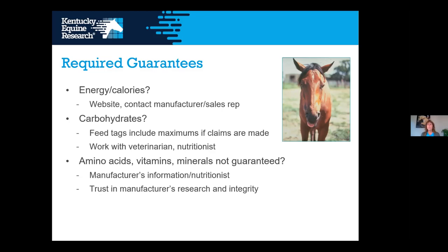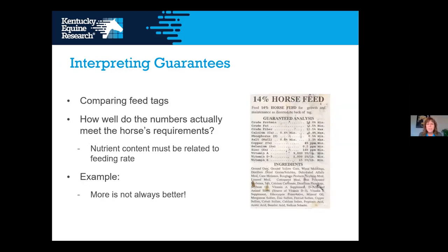Amino acids, many vitamins beyond vitamin A, and many minerals are not required to be guaranteed on the tag. To make sure your horse is getting what it needs, you can contact the manufacturer, work with an equine nutritionist, or trust in the manufacturer's research. It helps to do some research on the feed company when you're looking to purchase their feed to determine their level of integrity and whether they conduct research on their own feeds.